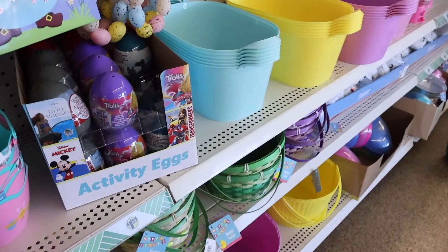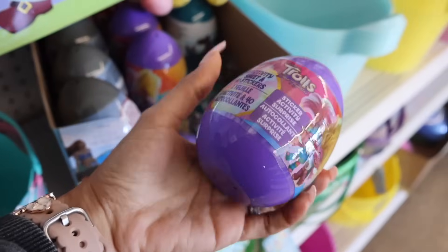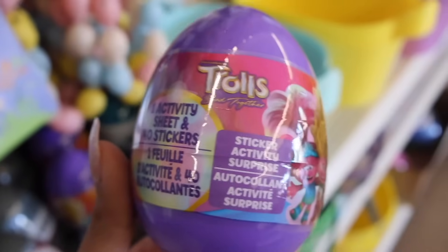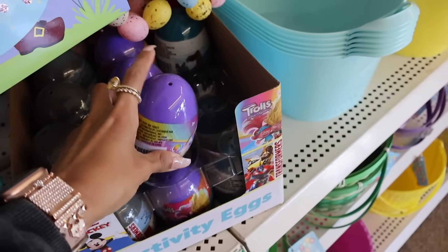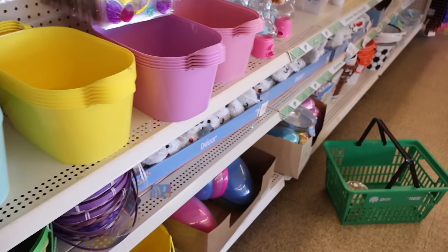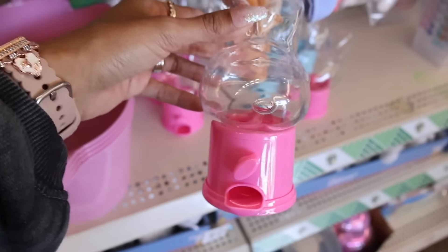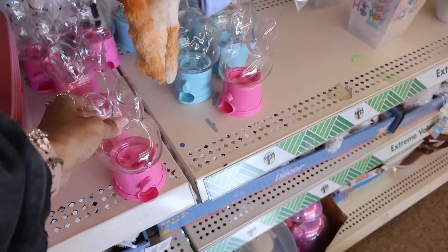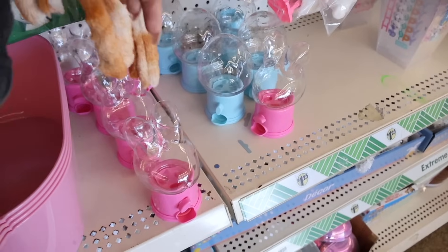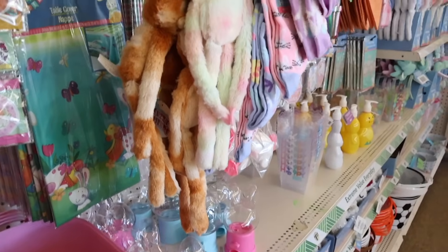Right when I walk in they actually have a huge Easter section. I'll put a link down below for my big dollar store Easter video. They have the Trolls eggs and Little Mermaid ones — just stickers inside — but you are going to love what I found over here: candy machines! There's a bunny-shaped one and a blue egg-shaped one. So cute!